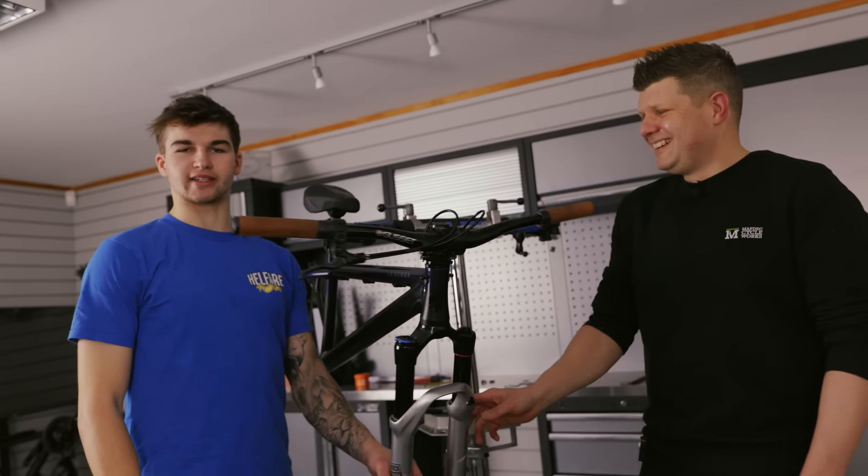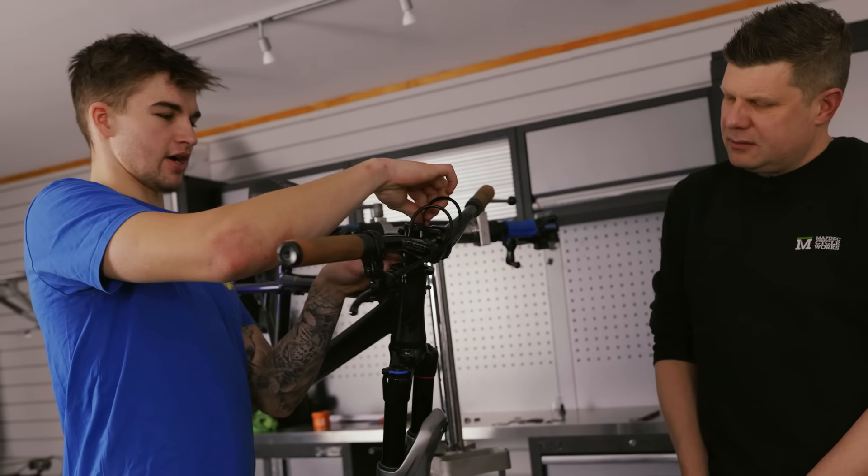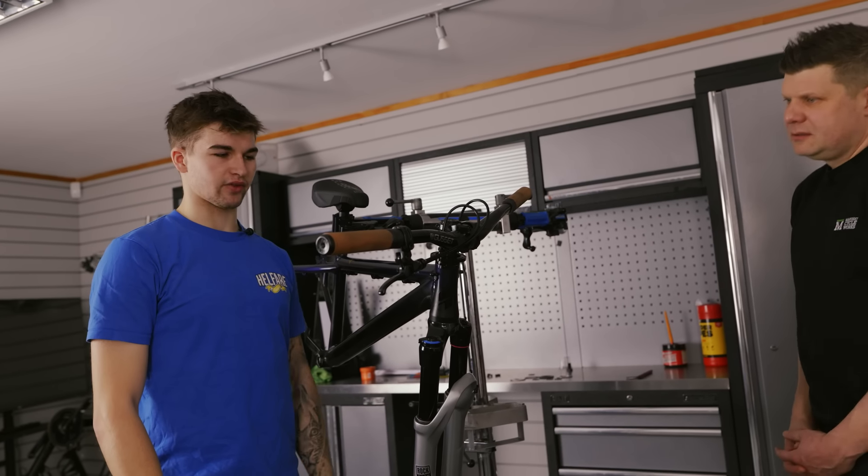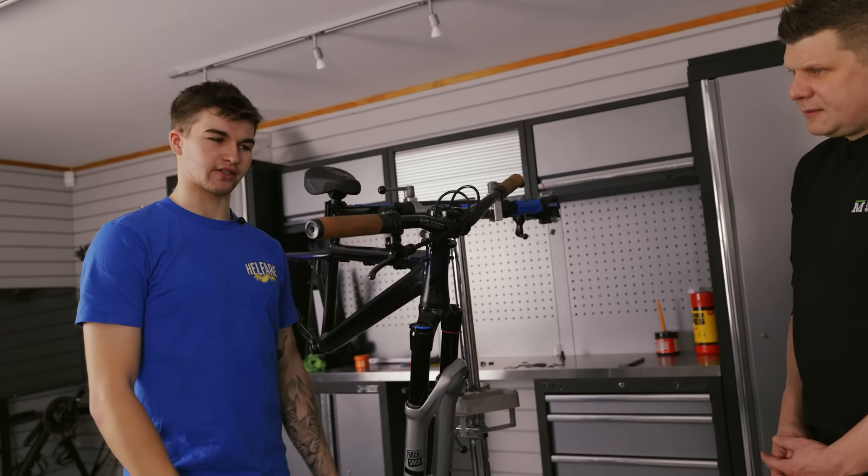I don't like stuff breaking. The cranks I'm running - a lot of people wouldn't run them because they're heavy, but I'd rather stuff not break. I rode the same set of cranks all season and they never bent - they were just a set of steel BMX cranks.